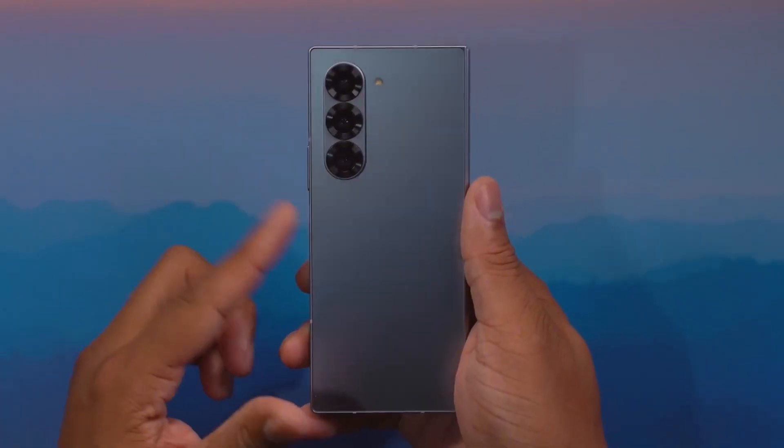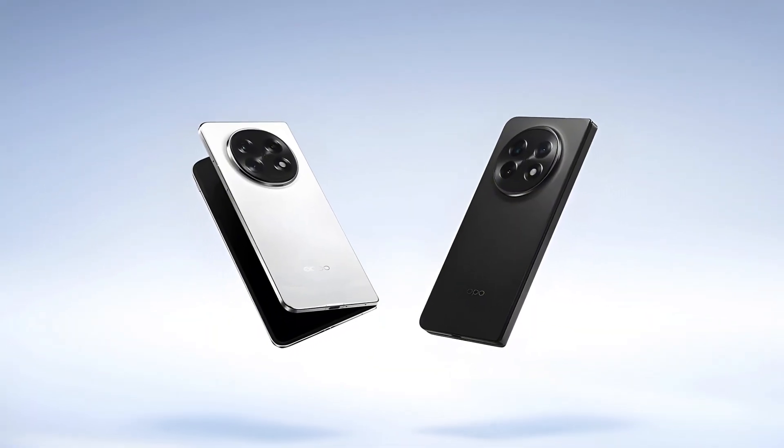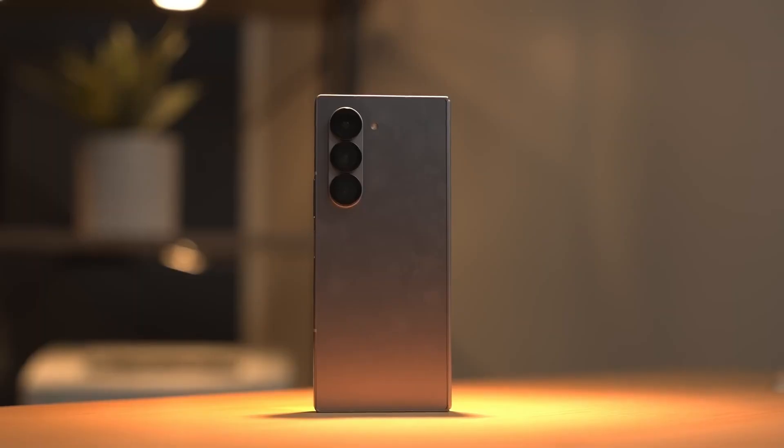That's four millimeters thinner than the Galaxy Z Fold 6, and believe it or not, slimmer than the Oppo Find N5, which currently holds the title of the world's thinnest foldable.